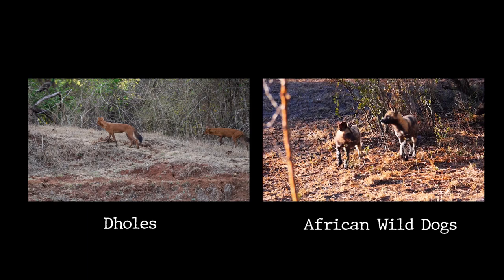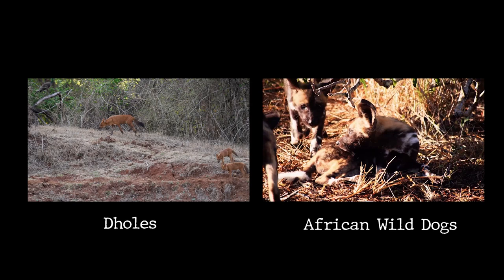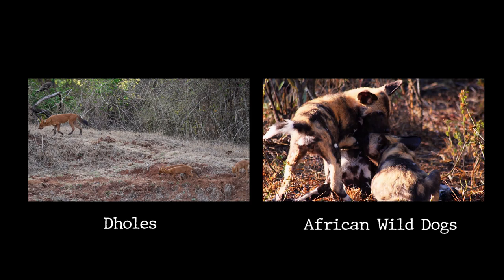Overall, while dholes and wild dogs both belong to the canid family, they have distinct physical characteristics, social structures, hunting behaviors, and geographic ranges. Appreciating these differences allows us to understand the fascinating diversity of the animal kingdom and the unique adaptations that enable different species to thrive in their specific habitats.